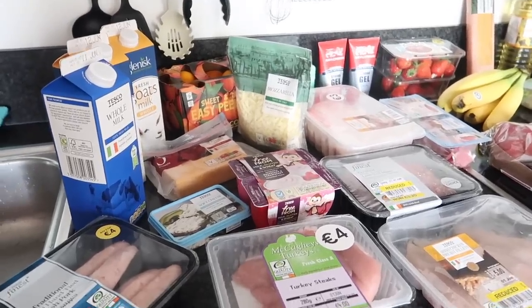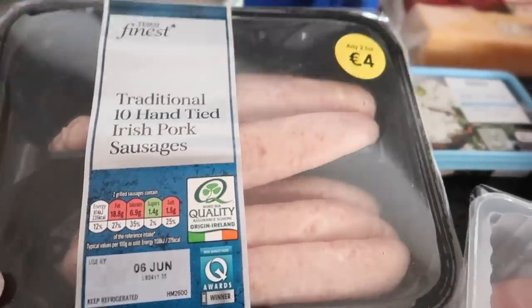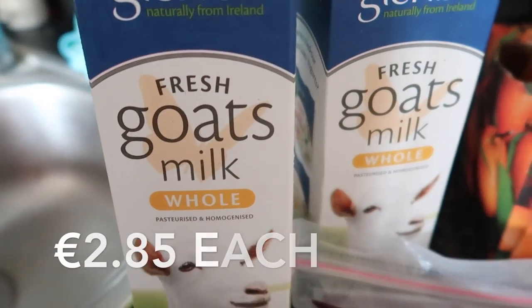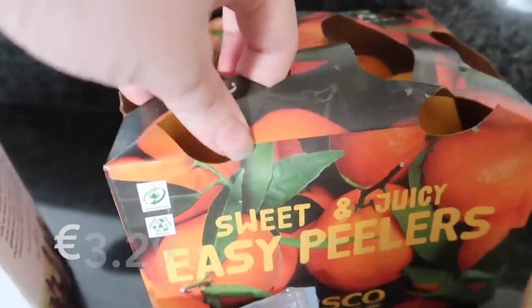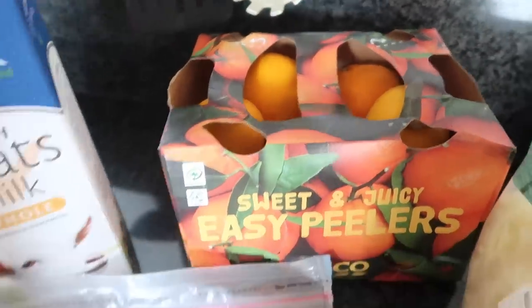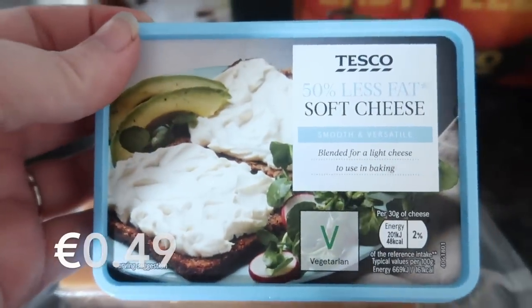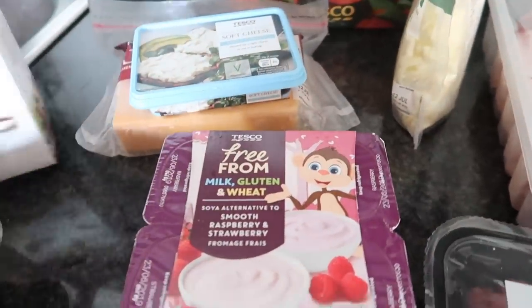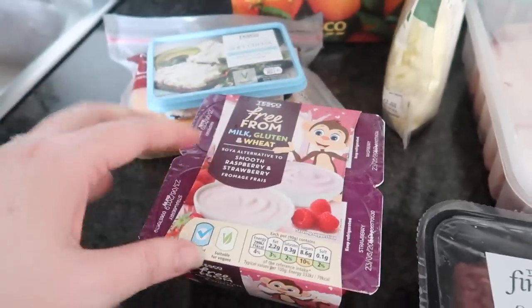The main items today are from Tesco's. First I picked up ten hand-tied pork sausages, then a litre of whole milk and two of the goat's milk. We have some easy peeler oranges, some mature red cheddar cheese, and a soft cheese — the 50% less fat one. We also have some free-from yogurts for Ava; they're free from milk, gluten, and wheat — soy-based ones.